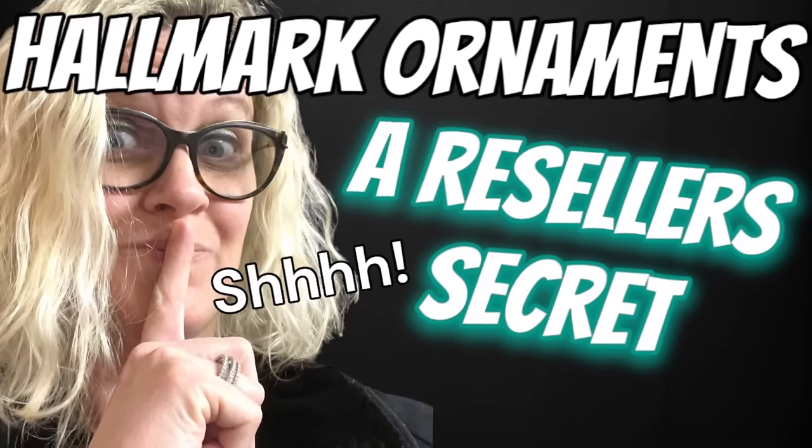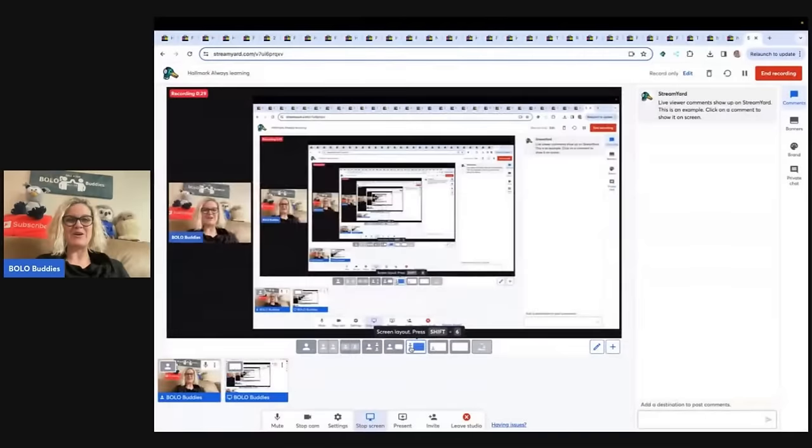I learned something I didn't know about and I'm going to share it with you. The secret is going to be out. Hey, Bella Buddies, thanks for watching. This is one of my category videos. The secret's going to be out because I didn't know about it — nobody ever told me. I found it out through research and I'm going to share it with you. So let's get started.